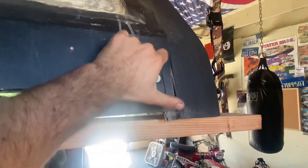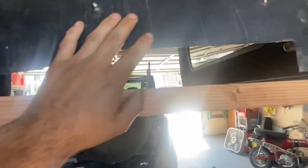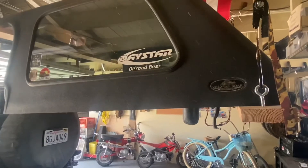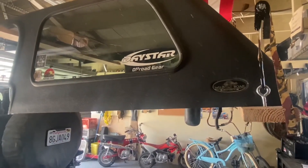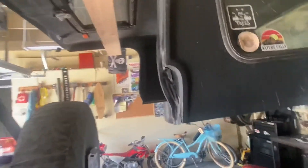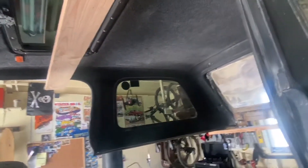I used rivets to hold the plexiglass in, then added camper shell locks so people couldn't open it. We did mess up the cut, so I'll go back and insulate everything with rubber or find a proper piece of glass. Wild Boar unfortunately went out of business, which I don't understand because it's a good hard top — you still see them on the trail. The sunroof leaks, so I put some Flex Seal on it and it hasn't leaked since.